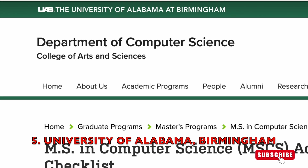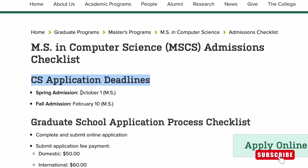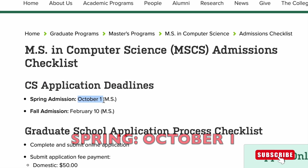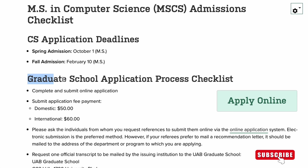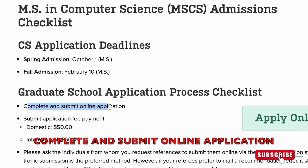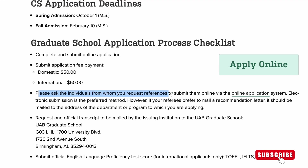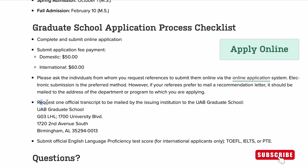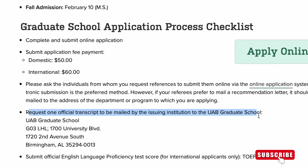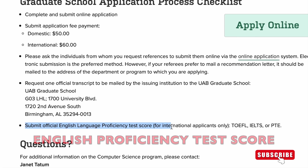The final Computer Science Master's program we'll talk about is from the University of Alabama at Birmingham. Here are the application deadlines: for spring admissions, apply by October 1st; for fall admissions, apply by February 10th. The application checklist includes: complete and submit an online application, pay an application fee of $60 if you are an international student, have your references submitted online via the application portal, and request one official transcript to be mailed to the school directly — you can find the address on their website. Submit a language proficiency test score if you were not taught in English.